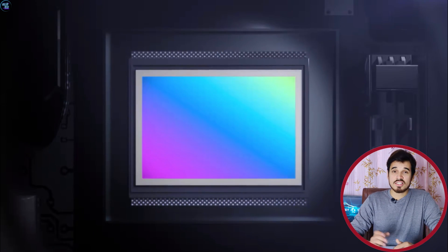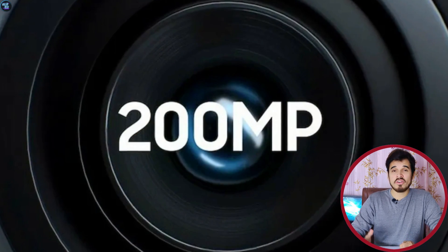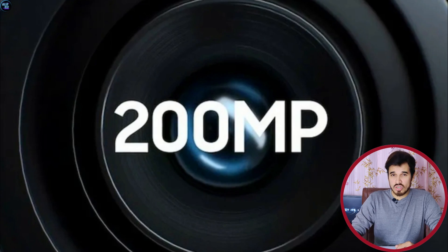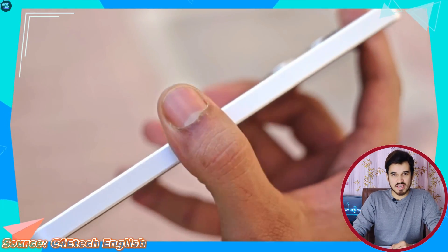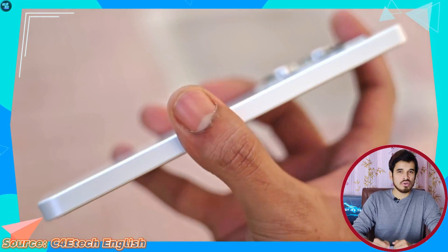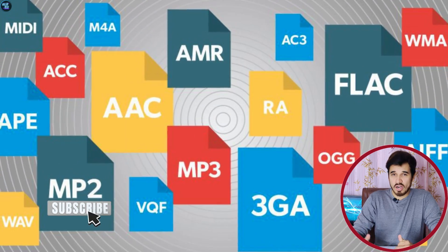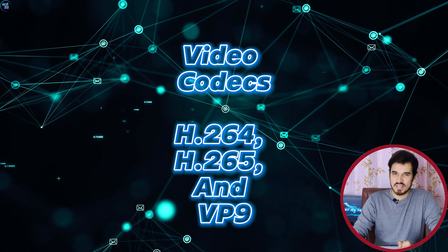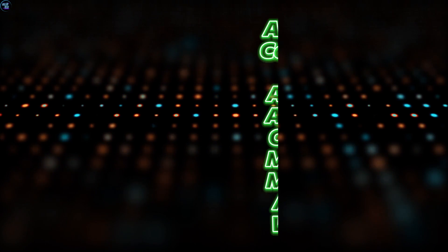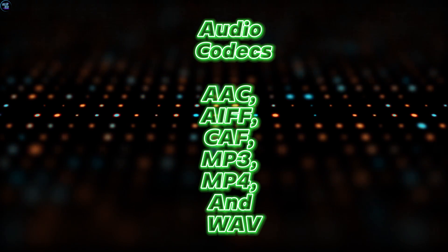In terms of camera capabilities, this chipset can handle cameras of up to 200MP. For video, it can record and play back at 4K at 30 frames per second. It supports popular video codecs including H.264, H.265, and VP9. For audio, it supports AAC, AIFF, CAF, MP3, MP4, and WAV, enhancing multimedia experiences.